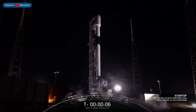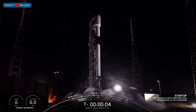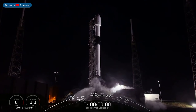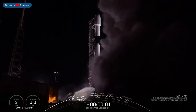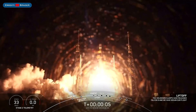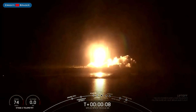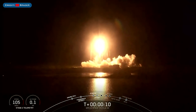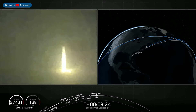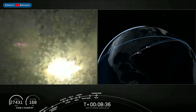As you may already know, SpaceX launched the GPS-3 Space Vehicle 4 satellite on Thursday using a brand new booster. B-1062, which flew this mission, then landed successfully on the droneship Of Course I Still Love You.